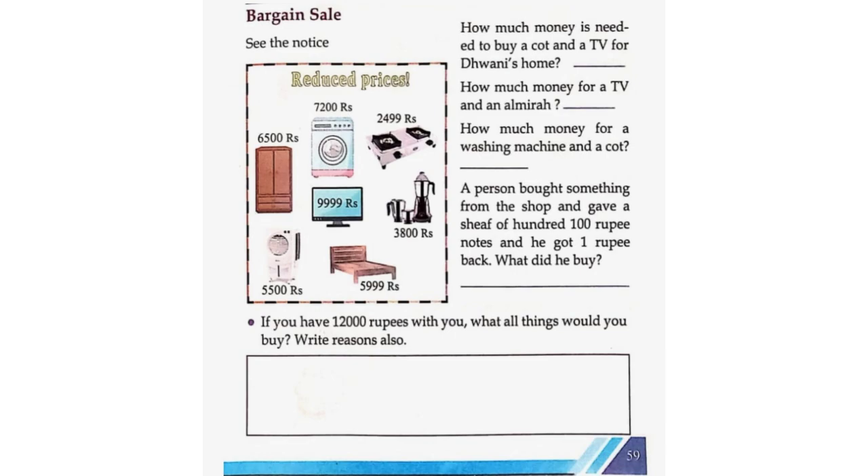Here we have to add 5,999 plus 9,999 is equal to 15,998. How much money for a TV and an Almara? 9,999 plus 6,500 is equal to 16,499. How much money for a washing machine and a cot? 7,200 plus 5,999 is equal to 13,199.